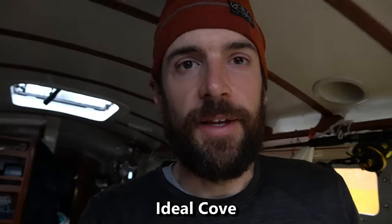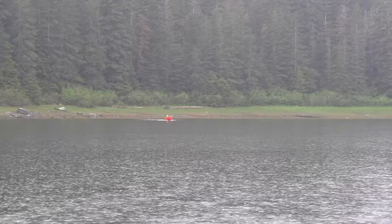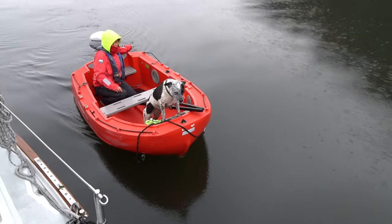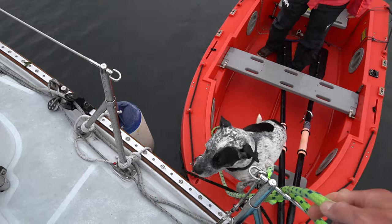Petersburg was another quick stop. We were excited to check out the LeConte Glacier just south of town, so the next morning we set off to Ideal Cove in order to explore the glacier the following day. Jenny had the unenviable job of dog duty that night — it was especially rainy out.